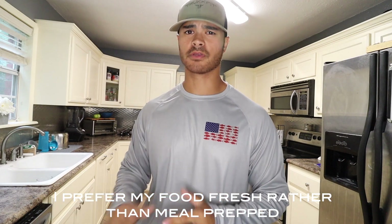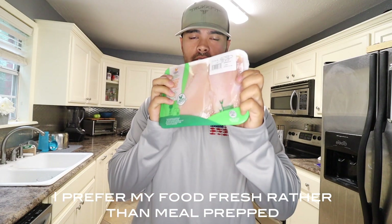Hey, what's up truckers? Today I'm gonna talk about two protein sources that I keep on me because they're super convenient, super easy to cook. One: chicken breast.